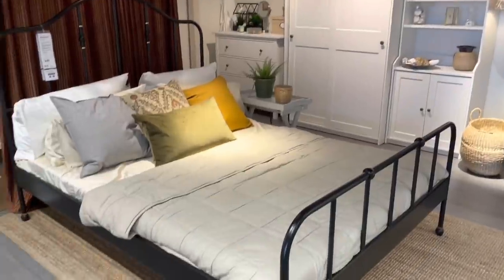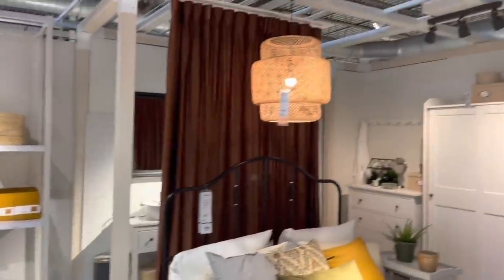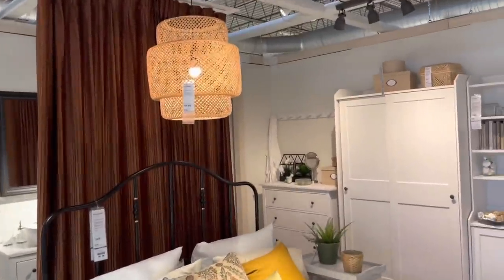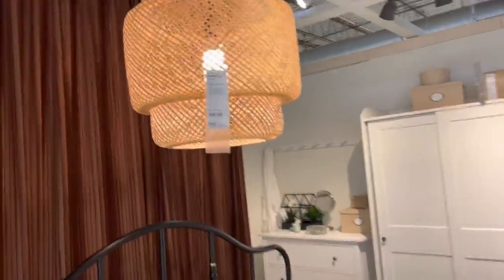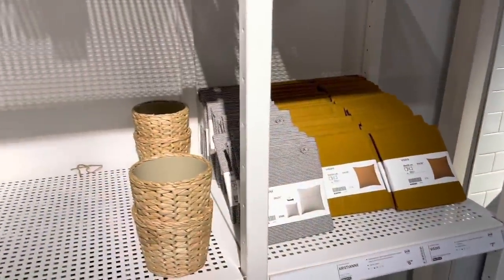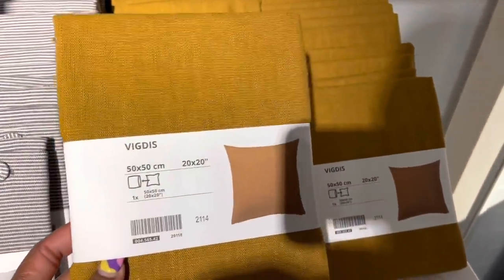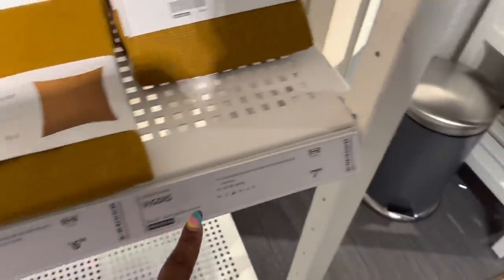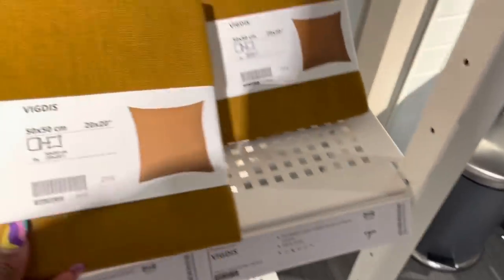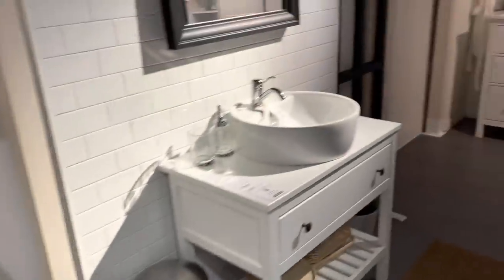And then we have this bedroom setup. Even though I'm not in the market for bedrooms, I just like their little setup. And then we have this little lamp cover — the Center Lane, $69.99. Now for the fall, you know that I'm doing the burnt orange. This is the Vigdus, 20 by 20. These are $7.99 pillow covers — that's a pretty good deal. I do like it for $7.99.